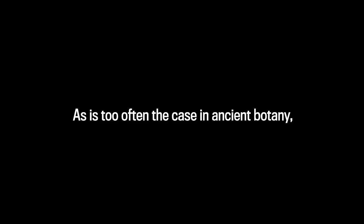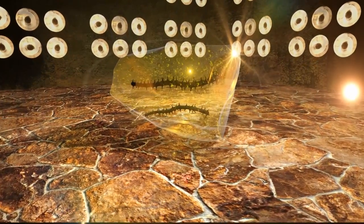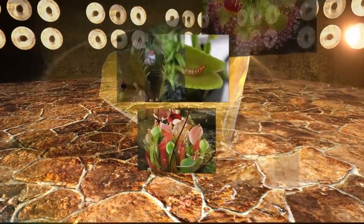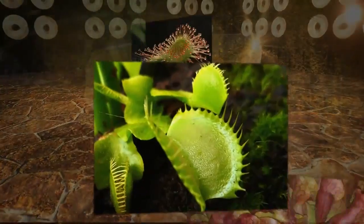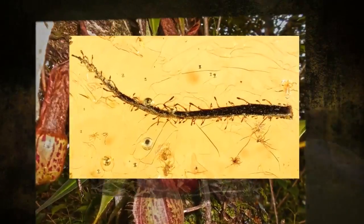As is too often the case in ancient botany, researchers may never learn more about the Baltic ancestor beyond these two leaves. But the widespread incidence of carnivorous plants in different lineages around the world suggests there are more clues about their emergence in amber and beyond, waiting to be uncovered.